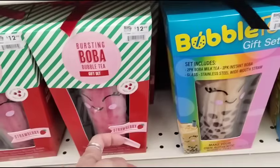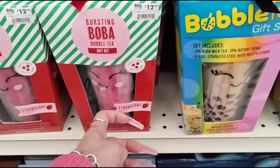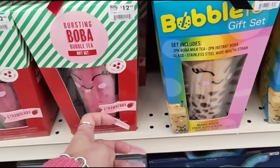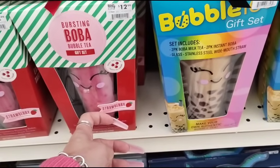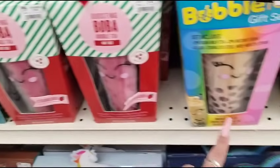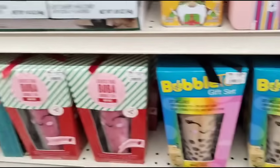They have adorable gift sets for $12.99 — the Bursting Boba Bubble Tea. It includes milk tea, two-pack instant boba, glass, stainless steel wide-mouth straw. Look at how cute she is — she's strawberry, and the other one is like mocha or something.